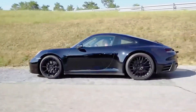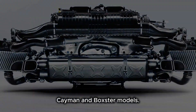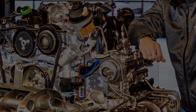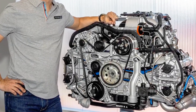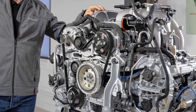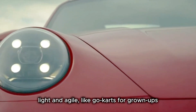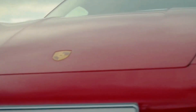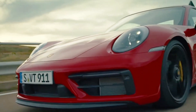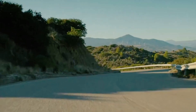The 911 may be the king, but the boxer engine also powers the Cayman and Boxster models. In fact, the Boxster name itself comes from combining 'Boxer' and 'Roadster.' These mid-engine cars use flat-four or flat-six engines, giving them perfect balance. They feel light and agile, like go-karts for grown-ups. When you drive a Cayman or a Boxster through corners, it feels like the car dances with you — smooth, low, and perfectly balanced.